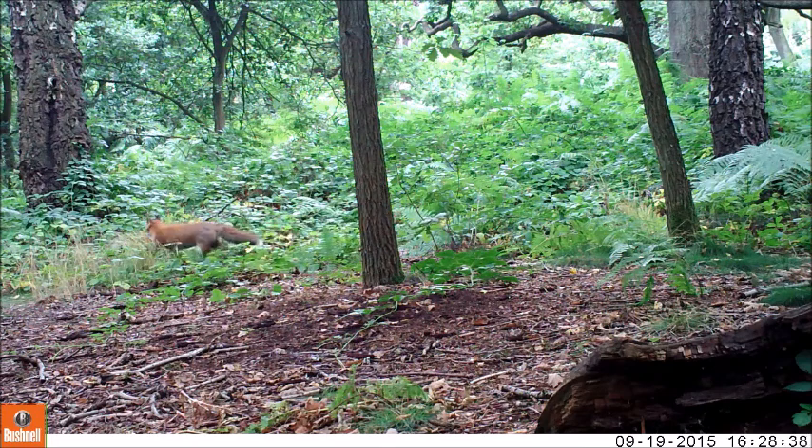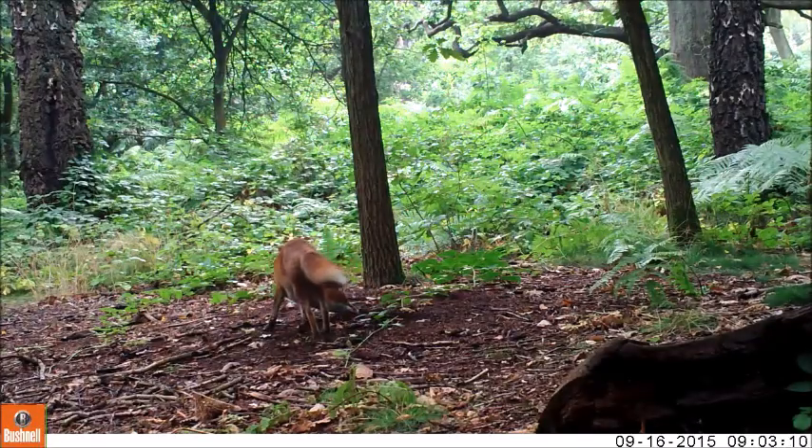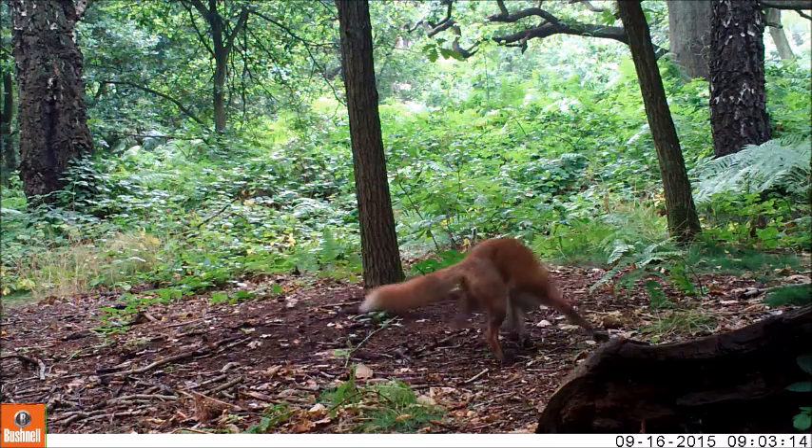The diet of a fox is as varied as their habitat. They are a member of the order Carnivora in the taxonomy chart, but they are omnivores, meaning they eat a wide variety of different food including smaller mammals, birds and vertebrates, worms, fruit and other vegetation.